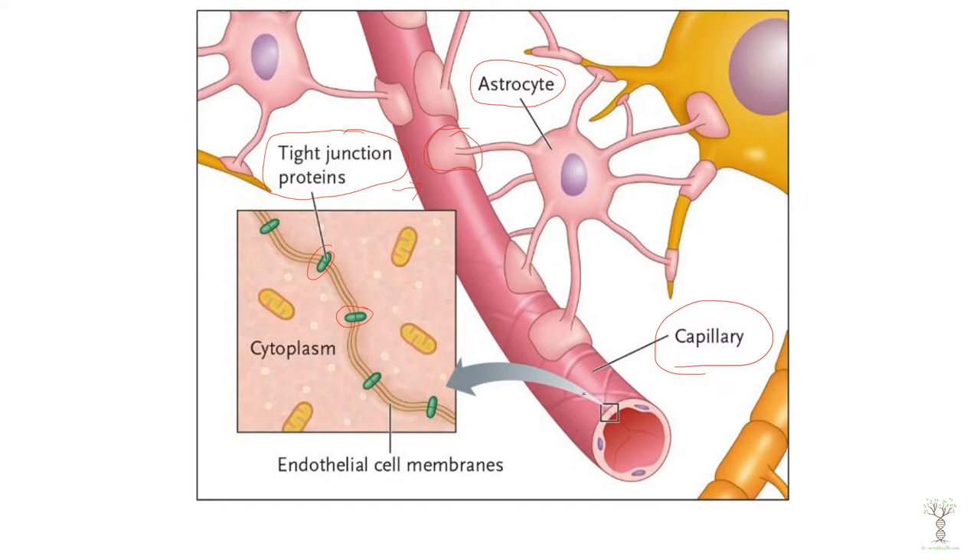The movement of substances out of the capillaries is highly regulated. Very specific things can move out. Most of the nutrients are actually supplied by the cerebral spinal fluid.